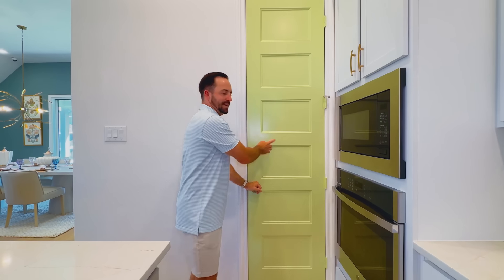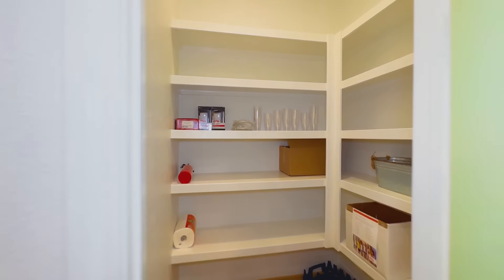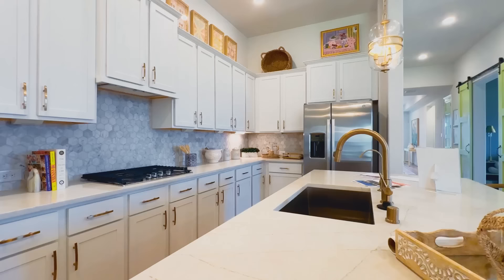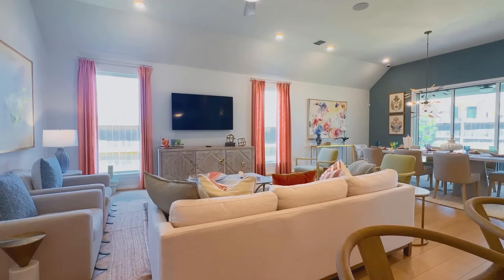Over in the kitchen you've got a gas cooktop and your oven with microwave at perfect height. I like the green doors — that's something their designers did, not standard. They are not cutting you short on pantry size; I absolutely love it. I was pleasantly surprised walking through this home before we started filming.